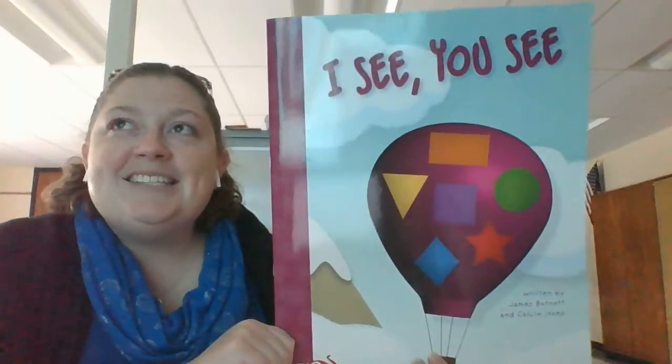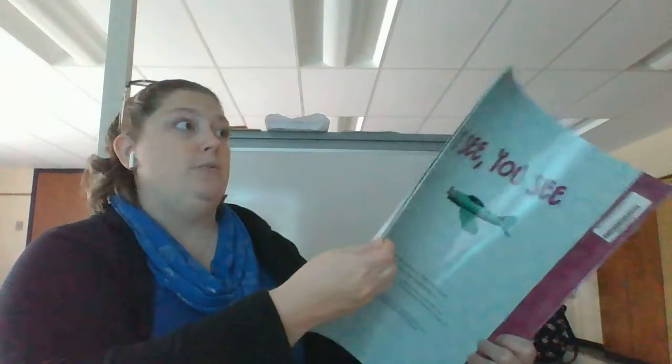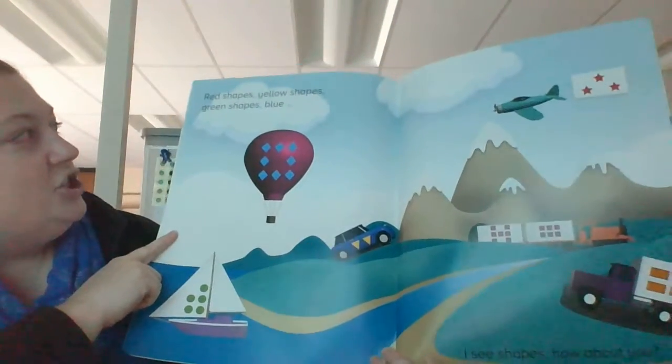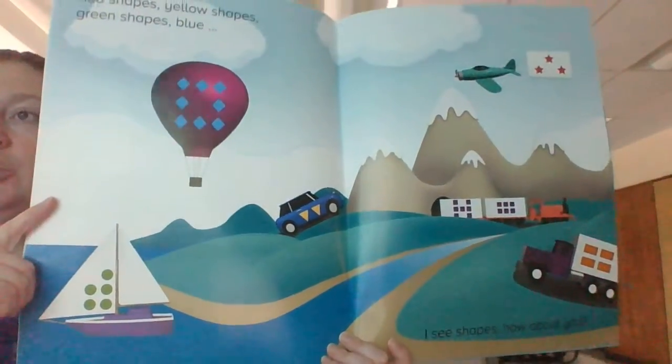This book is called I See You See. Red shapes, yellow shapes, green shapes, blue. I see shapes. How about you?